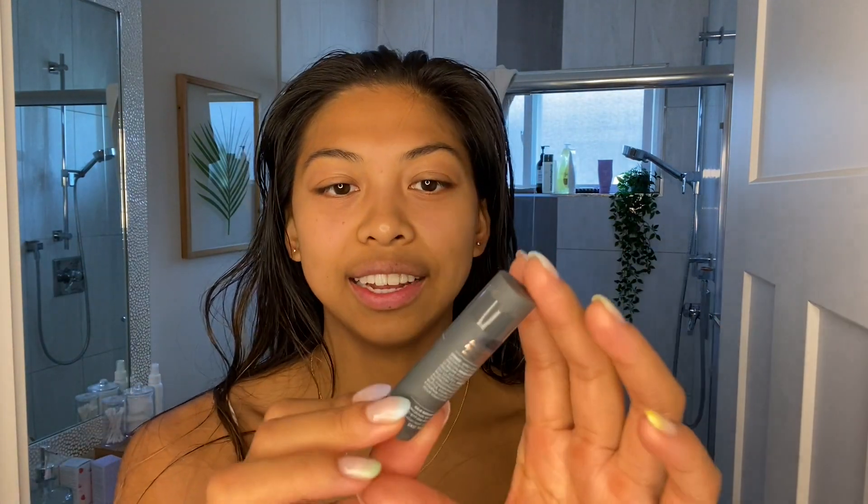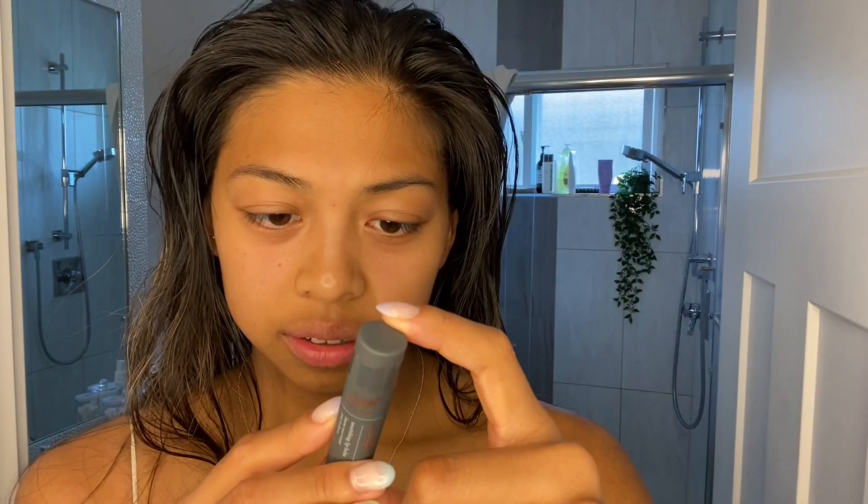First thing I like to use is lip balm. I like to use Sage because they have all-natural products, and this one is their Coco Lips. I have gone through a lot of these. The ingredients are literally coconut oil, beeswax, shea butter, cocoa seed butter, and stearic acid.